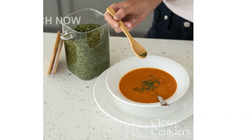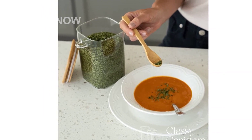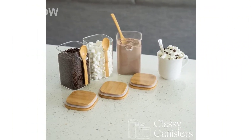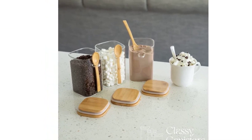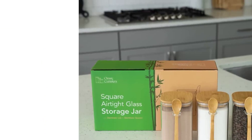Are you looking for convenient and stylish storage solutions for your kitchen? Look no further than this set of three square glass food storage containers with bamboo lids and spoons. These 40-ounce containers are not only practical but also add a decorative charm to any home decor style.